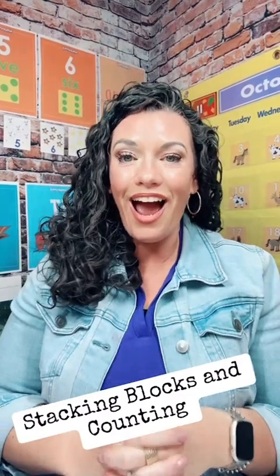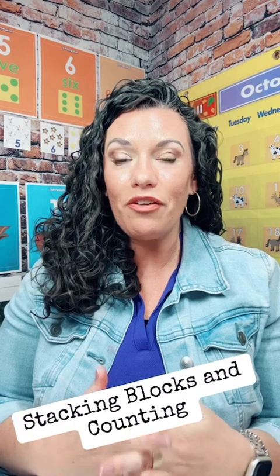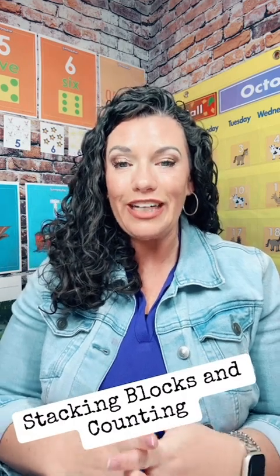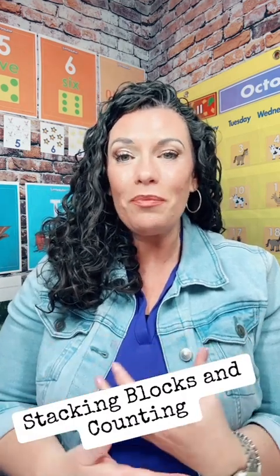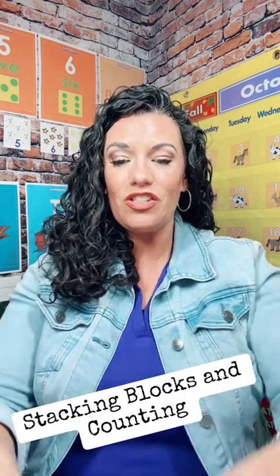Good morning, everyone. I am so happy that you are here. Today, we are going to go over a lesson from our infant and toddler grid. And this is going to seem like a super simple lesson, but it is incredibly important to do these kinds of activities with our one and two-year-old toddlers.